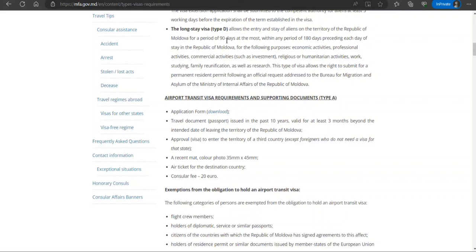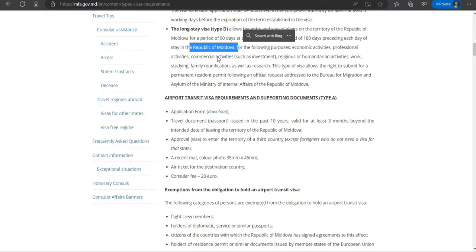Visa Type D allows entry for a period of 90 days at most within any period of 180 days. But this isn't enough — let's say you go there for a study of four years, this is not going to help you because the duration is limited. So what's the process?